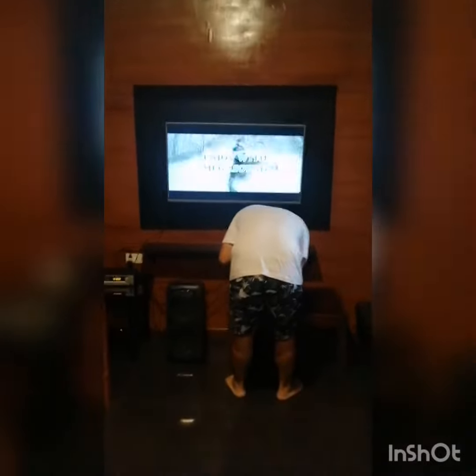In here is the best room of all — the karaoke room! Where at night we'll probably have a karaoke night, which will be awesome.